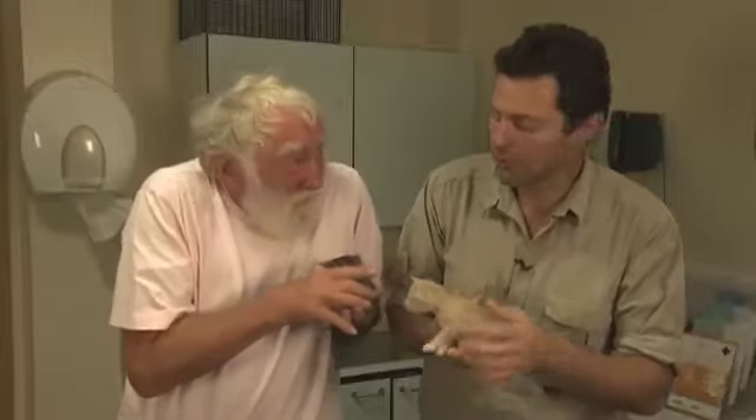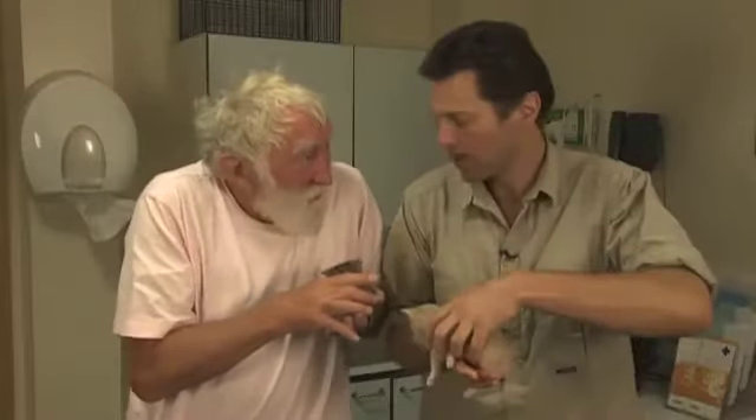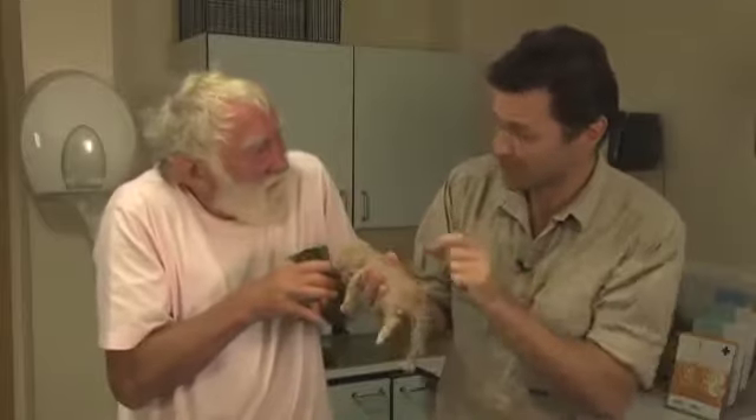But how would you know that they've got tapeworms? That can be very difficult — they're very nasty too. One of the first things that people notice is the little segments that come out the back end. What you're looking for is little white grains of rice in the stool that actually move. These are the segments that pass out of the tapeworms, which are long and flat.